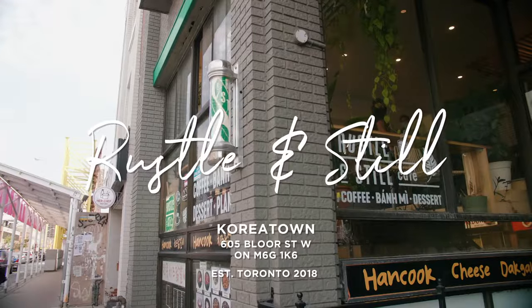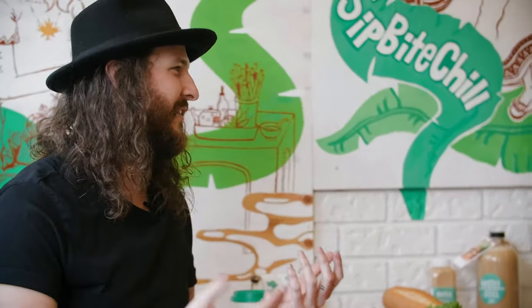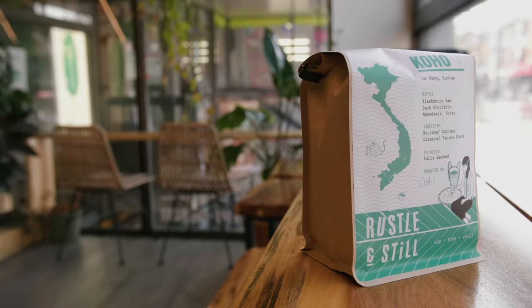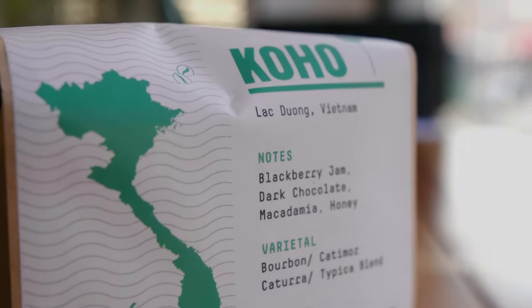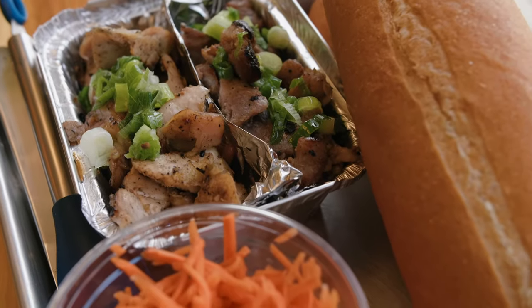Now we're in Koreatown and we're going to visit an absolute hidden gem called Russell and Still, which is a Vietnamese specialty coffee place. We're a Vietnamese-inspired cafe that serves coffee from Vietnam, along with a Vietnamese brunch and Vietnamese sandwiches. One of the really unique things is that you're using Vietnamese Arabica, which is a whole other side of Vietnamese coffee.